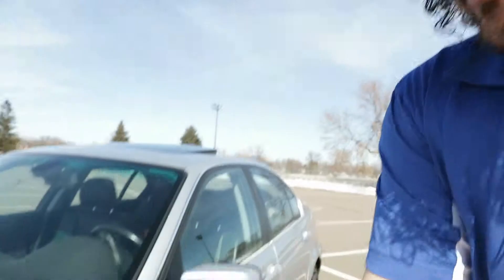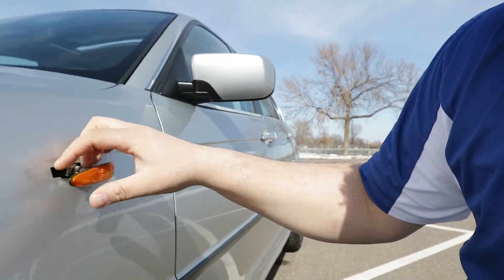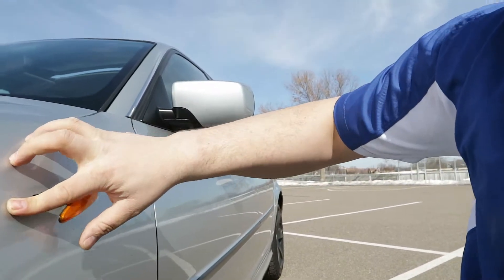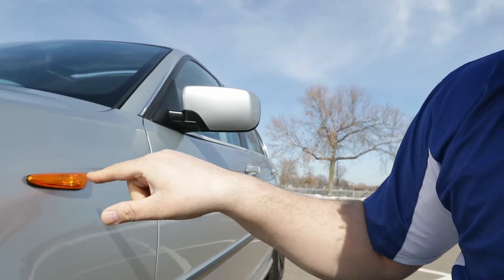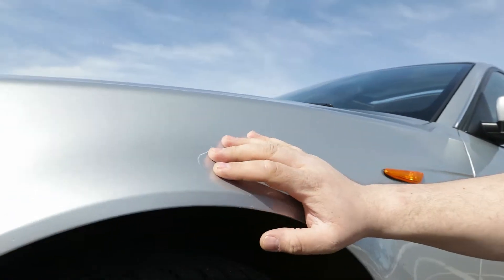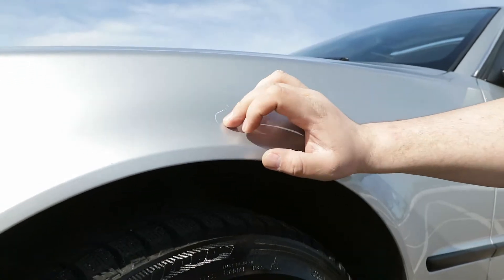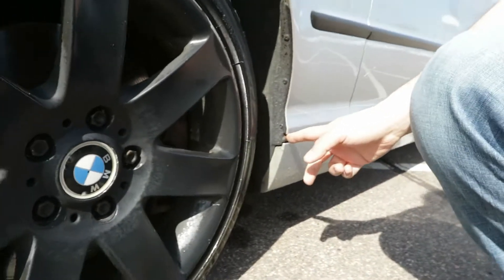Unfortunately, today — the very day I'm filming this — we got the car washed at a non-touchless wash, which is something I'll cover in another video. They actually did a little bit of damage: they pulled off one of my side markers, and it's damaged enough that we're going to need to find a replacement or try to repair this one, otherwise it's going to scratch up the side of the car. There are also some small scratches all over the body.